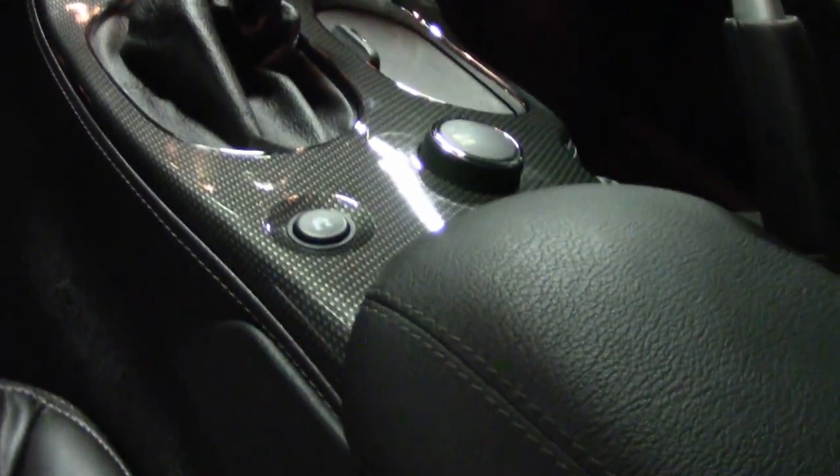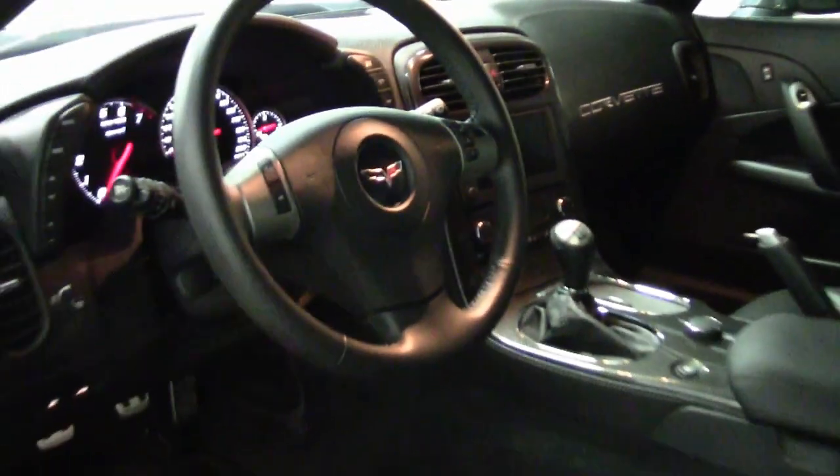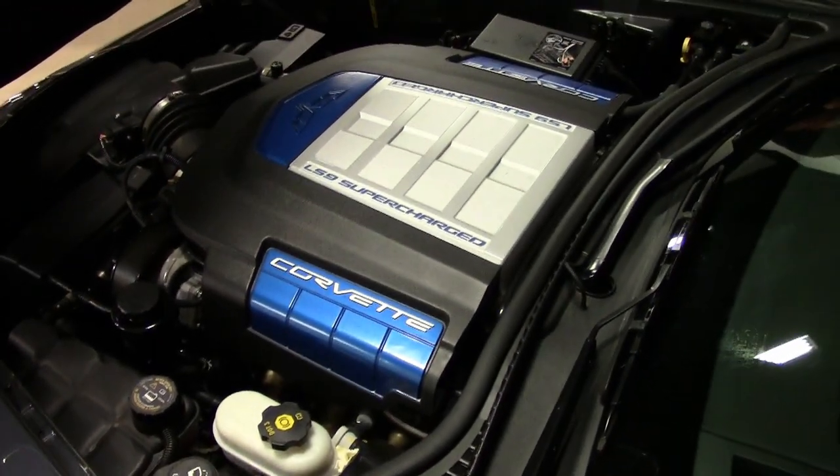Always remember, we're buyavette.net in Atlanta, Georgia, and all of our cars are fully serviced. They've been checked out — everything about this car is ready to go. We hope that you'll call us and take a look at this car in more detail. Be sure to look at the great detailed photographs on our website at buyavette.net.